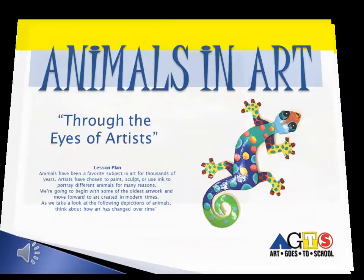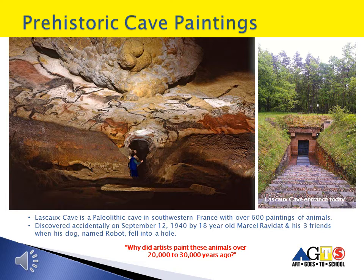Prehistoric Cave Paintings. In France, on September 12, 1940, 18-year-old Marcel Ravida and his three friends went exploring. They accidentally discovered a cave when his dog, whose name was Robot, fell into a hole. When they climbed in to help him, they noticed that the cave walls were covered with hundreds of amazing paintings of animals. They ran back and told their teacher about their discovery, and the Lascaux Cave Paintings became famous.